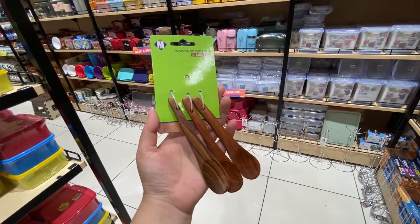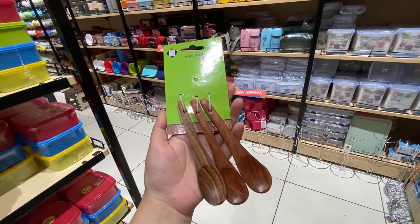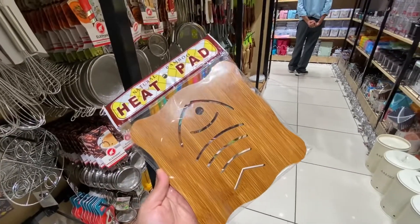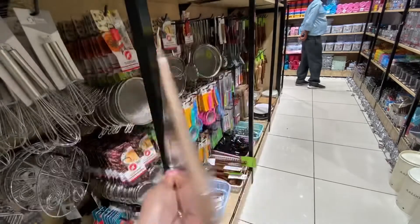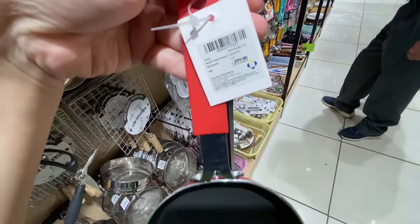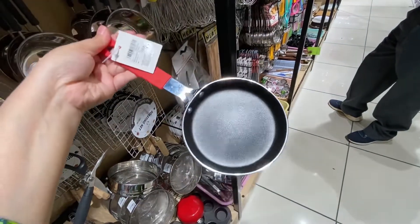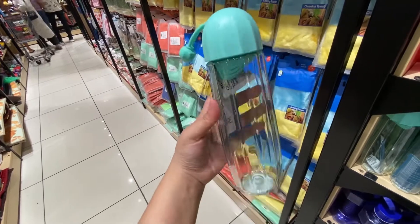This is a wooden spoon set, this was 79 rupees — a small one and a big one with big spoons. This is a heat pad made of bamboo and it was 200 rupees. This is a non-stick egg pan, this is 299 rupees. This bottle is cute and is also 299 rupees.